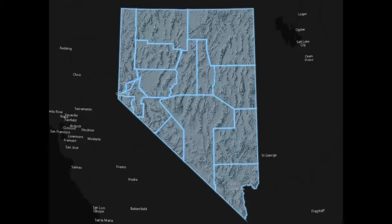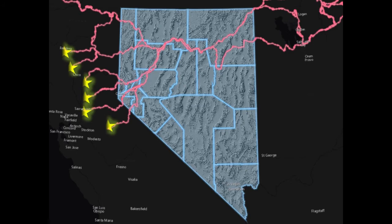Mining is nothing new to Nevada. In fact, Native American tribes utilized many deposits dating back as far as 2,000 years ago. A major migration of people swept through Nevada seeking riches in California during the 1849 gold rush along the California Trail.